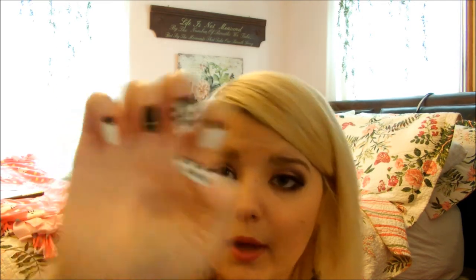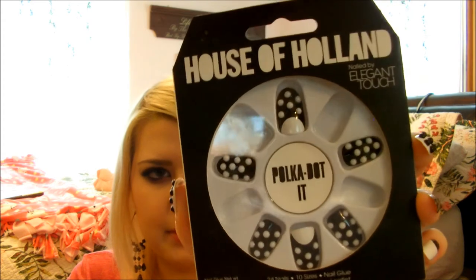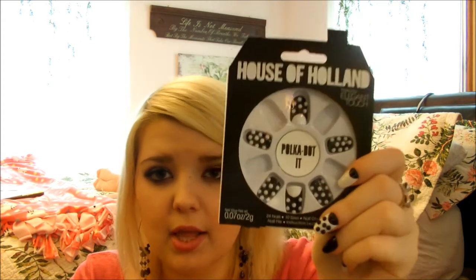Some of you are probably wondering what's on my nails. I actually got these for Christmas. These are the House of Holland Polka-Dotted Nails — I've seen them at Ulta before. They're by the brand Elegant Touch. I really like them. The sizing is a little kind of weird, but these are really cool and edgy. I just put them on today and I'm really liking them. They're stiletto style.